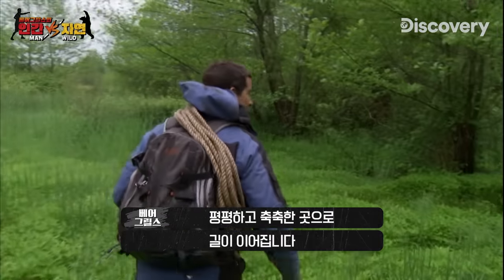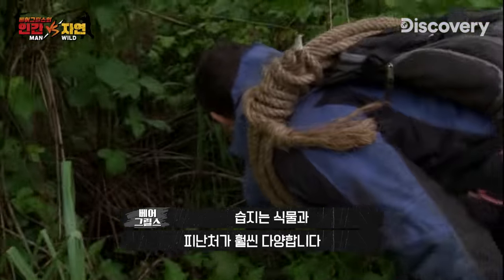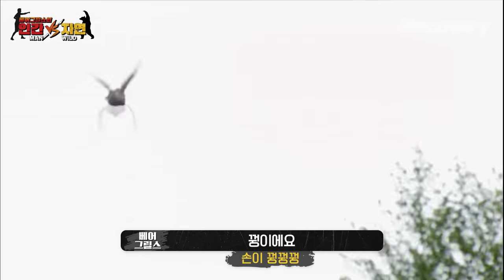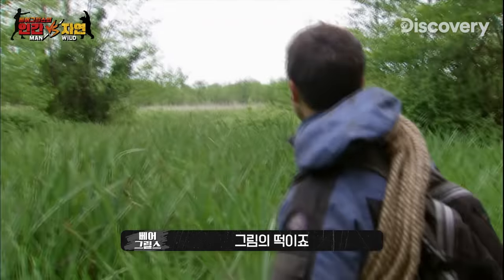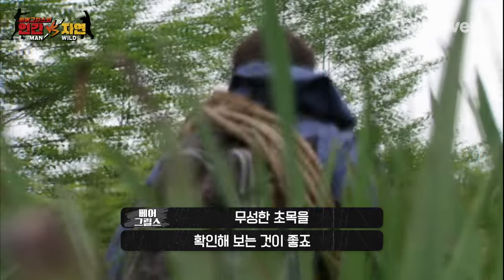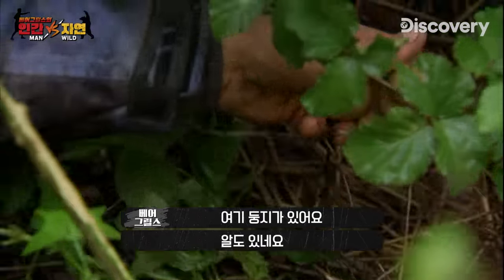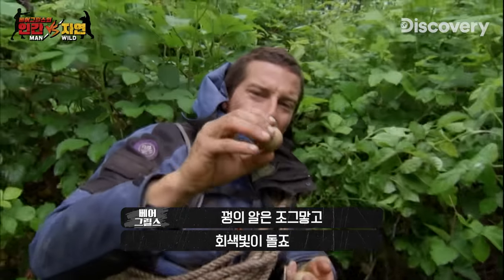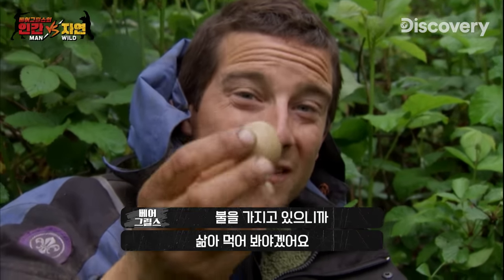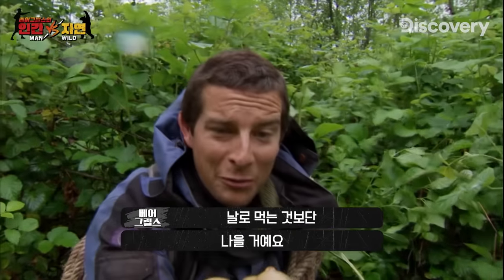The steep uplands have given way to flatter, marshier ground. Wetlands have a greater diversity of plant life and places to shelter. You should always be on the lookout for anything you can use. Pheasant — there's no way I'm gonna catch him. Pheasants are ground-dwelling birds. It's nesting season, and this thick vegetation is the perfect place to look. Well, here's a nest and some eggs as well. You can tell that's a pheasant egg — it's small, kind of greenish. Those are gonna be good to eat.